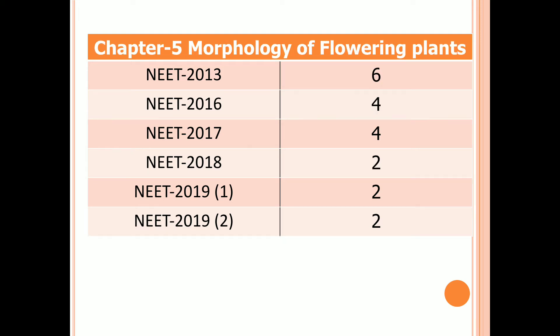Chapter 5: Morphology of Flowering Plants. Six questions in 2013, four questions in 2016 and 2017, and two questions in 2018 and in both exams of 2019.